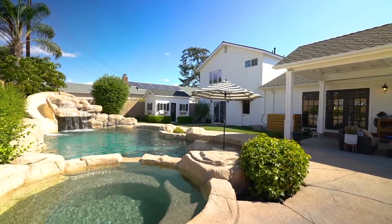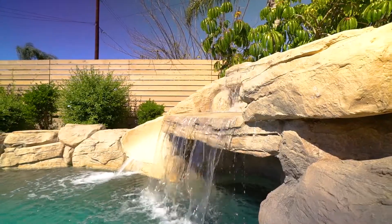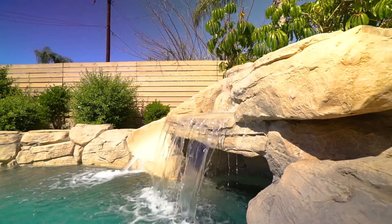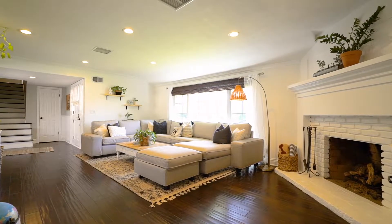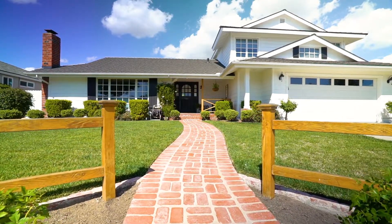631 Barker Way in Placentia is truly a unique and special property. We would sure love to show you this home. If you're interested, please give us a call at 714-270-2424. We'd love to show you this property today.